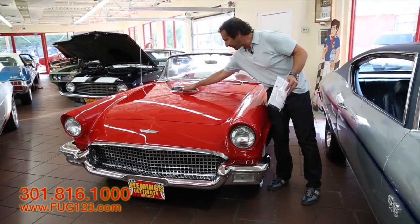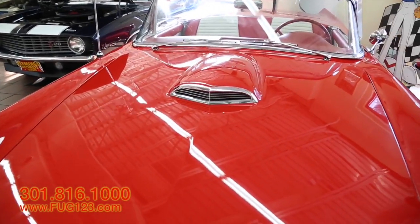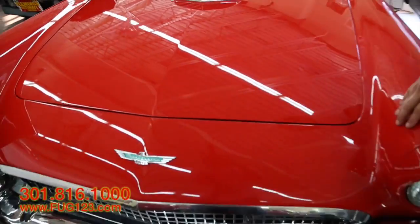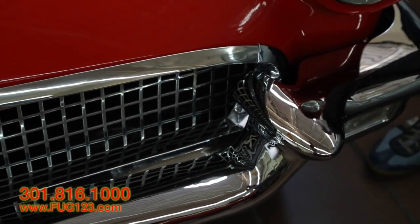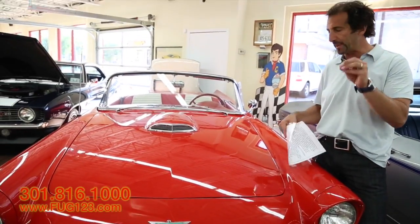So we start with, for instance, the fresh air induction in here, which is this great-looking molded-in hood scoop. Regardless of the color that you get, you get this great turquoise Thunderbird emblem, and then you get the air intakes here as part of the jet engine.